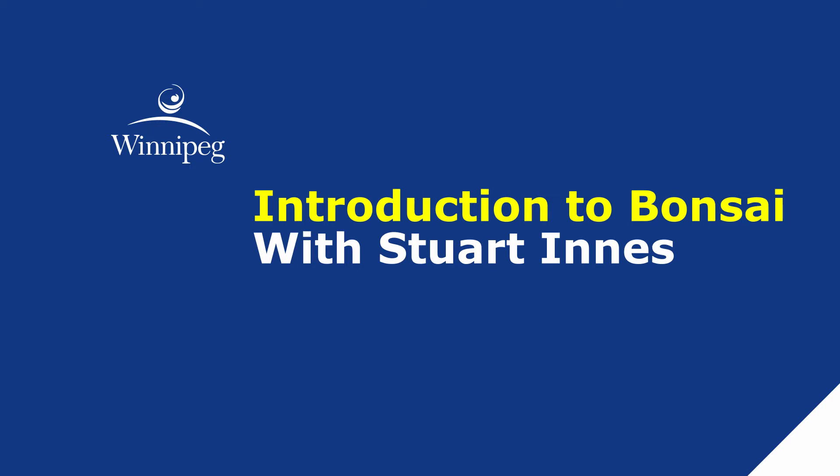Hello again everyone. Harriet from Millennium Library with Stuart Innes, past president and current member of the Bonsai Society as well as Bonsai Enthusiasts, as you will see.